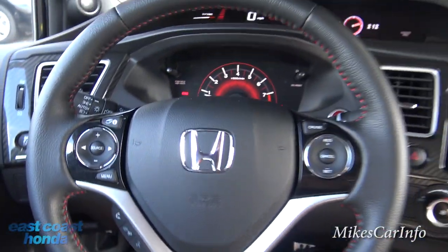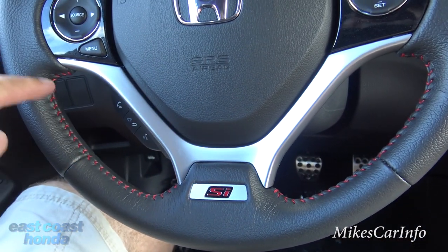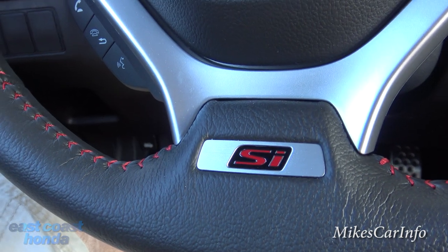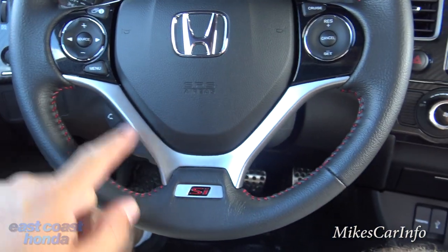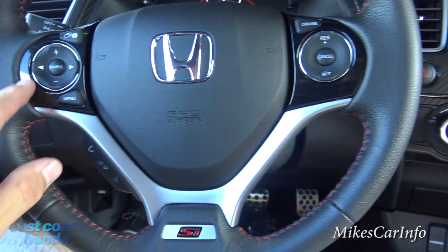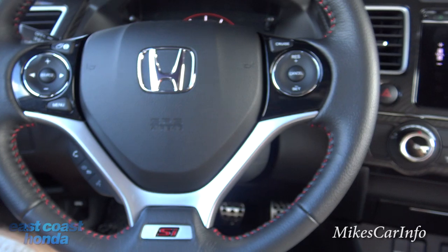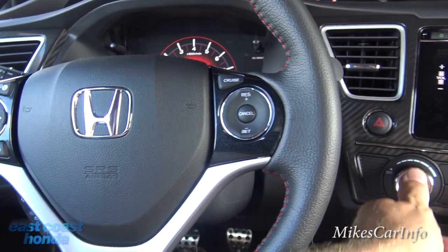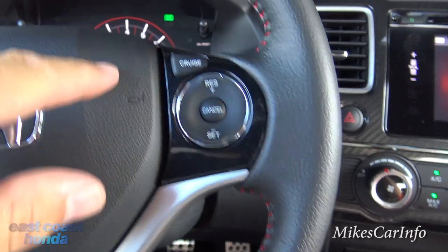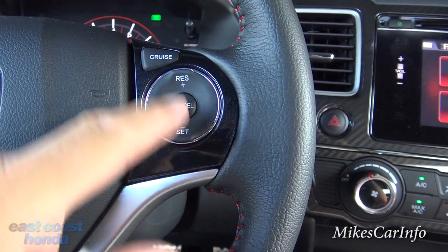Check out this steering wheel — it's a black leather-wrapped wheel with red stitching on the inside and the SI badge at the center bottom. There's a metallic accent and glossy metallic black accenting as well. Cruise control is on the right side: push the button, the green light comes on, and you can set it, change your speed, and cancel it.